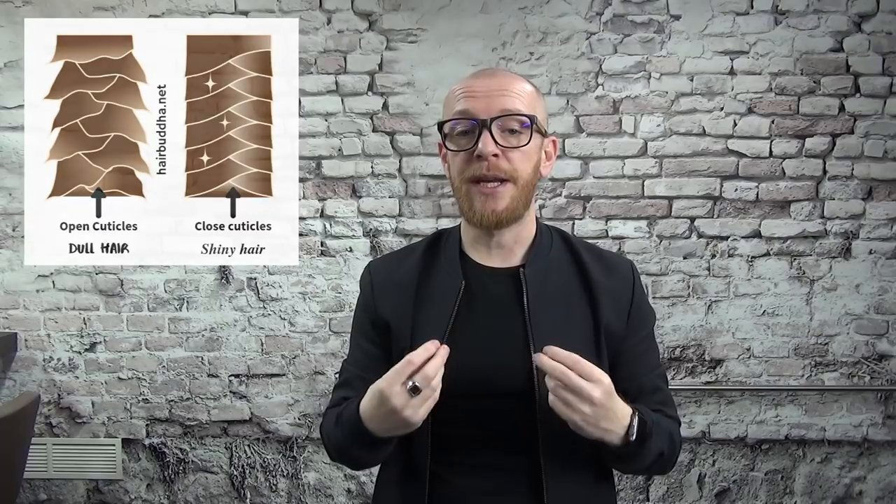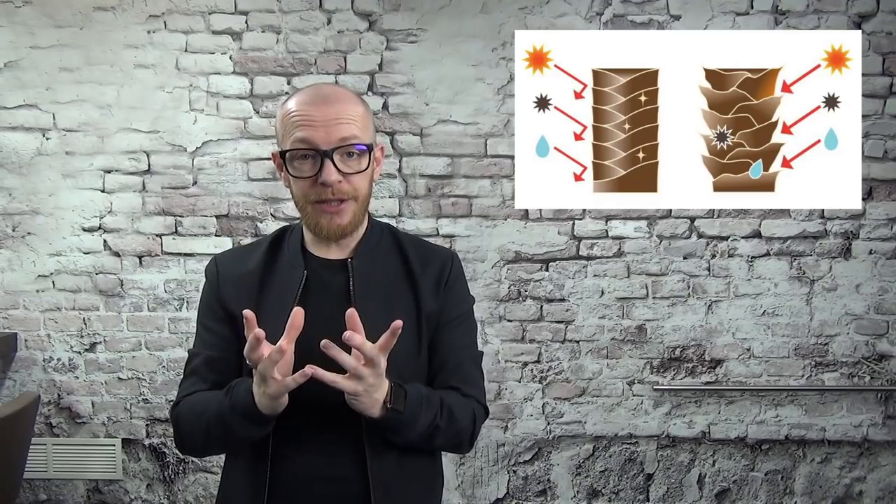Your hair is completely surrounded by layers, and these layers have to be flat. If they are not flat, you don't have shiny hair. If the layers around your hair are completely open, they will absorb the light and you don't have any shine in your hair.